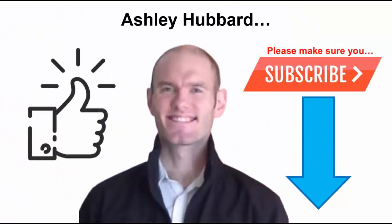Please make sure you subscribe to this channel. I am uploading videos very often and I don't want you to miss out. My name is Ashley Hubbard. If you are new to the channel, thank you for stopping by. This channel is about healthy diet habits for weight loss. You can also connect with us on Facebook — I have put our Facebook link in the description below the video.